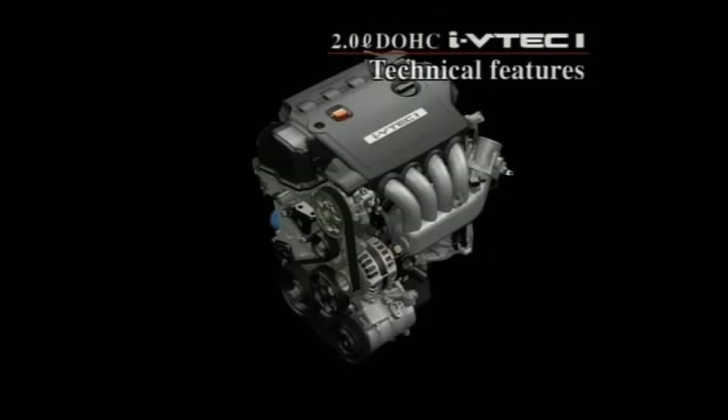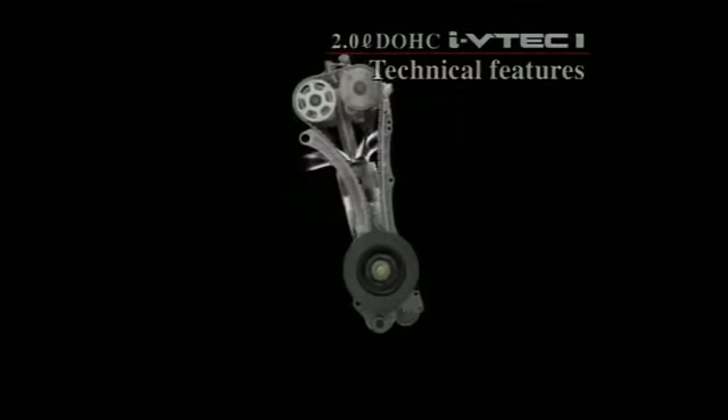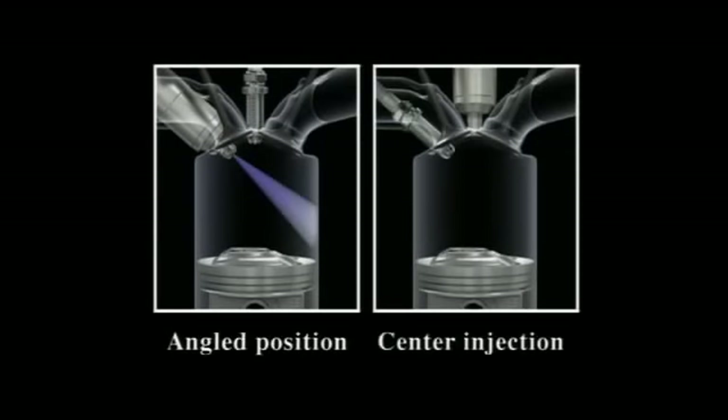In addition to Honda's i-VTEC intelligent valve timing and lift functions, the i-VTEC i also features a newly developed center injection system — a Honda original. With other systems, the injector is positioned at an angle, but with the center injection system it is positioned vertically, injecting fuel at right angles to the piston so that the fuel will not adhere to the cylinder wall.